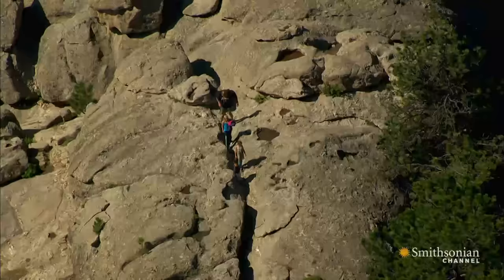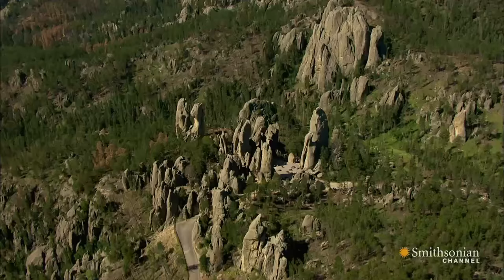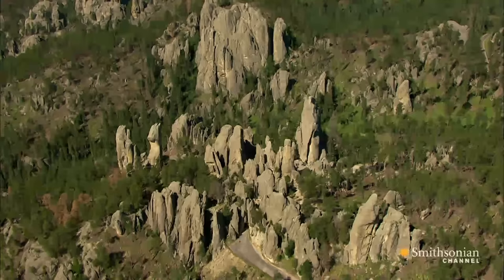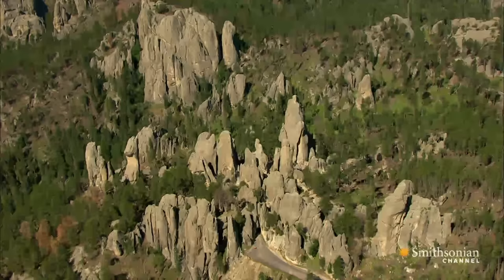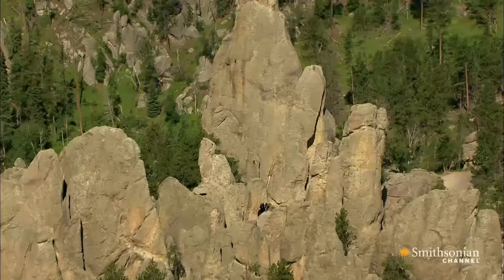That's why South Dakota state historian Dwayne Robinson wanted to build a monument that could lure tourists to this wondrous landscape. When he saw this group of now-famous granite spires known as the Needles, he imagined using them to carve giant portraits of heroes of the American West — heroes like Lewis and Clark, Buffalo Bill Cody, and the great Sioux chief Red Cloud, who had fought and died to keep the Black Hills off-limits to miners, settlers, and even the kind of tourists Robinson hoped to attract.